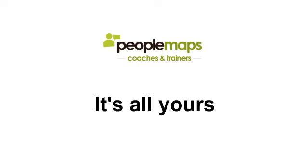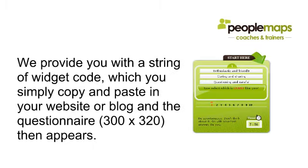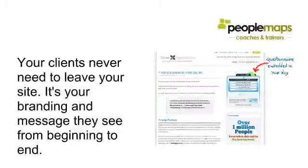Here's another unique feature of PeopleMaps: you can embed the questionnaire into your own site and effectively white-label it. We provide you with a widget code which you simply copy and paste into your website or blog, and the questionnaire appears in a box on your site. This means your clients never need to leave your site — it's your branding and message they see from beginning to end. Here's an example of the questionnaire embedded into a blog site.